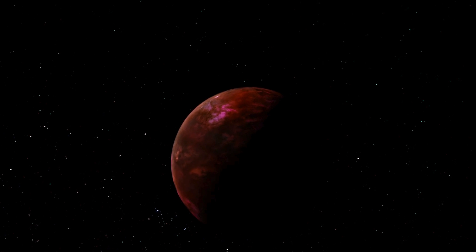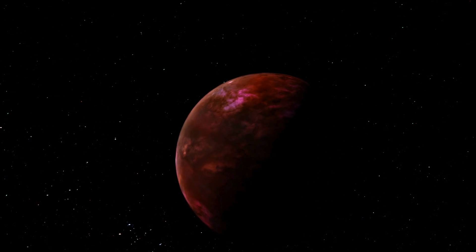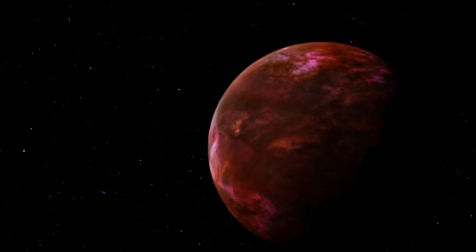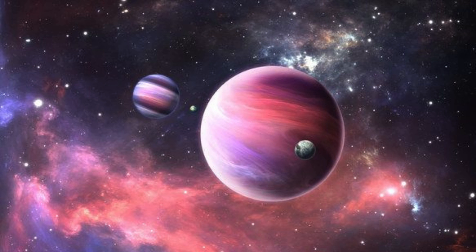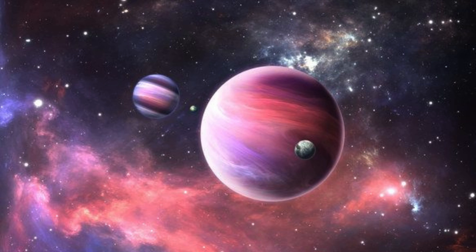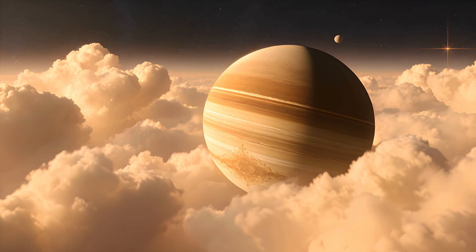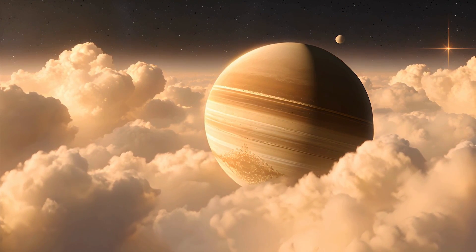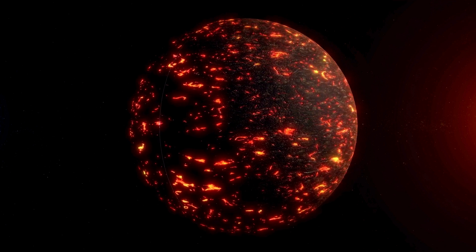Kepler-139f is not just another exoplanet — it is a reminder of how much we still have to discover in our universe. Hidden giants like this can significantly affect the architecture of their star systems, influencing the orbits and climates of smaller planets, and shaping the evolution of these distant worlds. This discovery also showcases the importance of continued observation and advanced methods to reveal the unseen, reminding us that the cosmos is full of surprises.